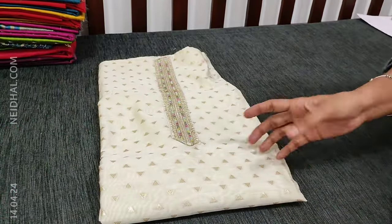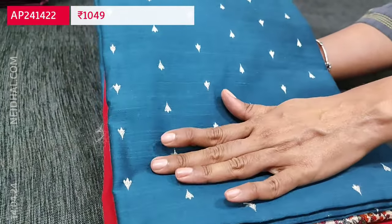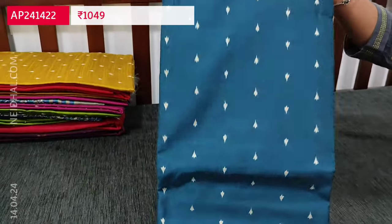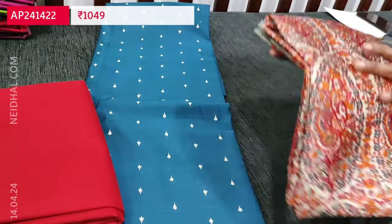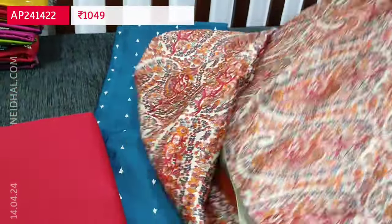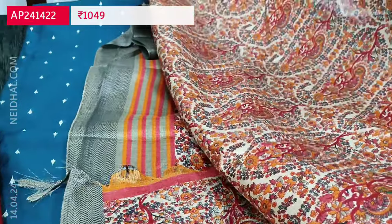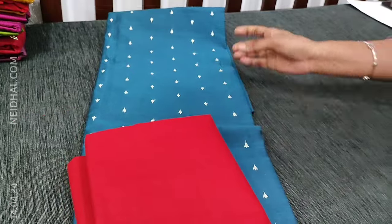You can refer to the picture posted on our website — description is given in detail for each product. The next collection is slub silk cotton — a textured silk cotton with thread buttas all over, available in four different combinations. It's plain at the back with a matching contrast bottom in reddish maroon color, teamed with a printed art silk dupatta with paisley prints. Tapings have to be done for the edges. The cost of this three-piece set is ₹1049.